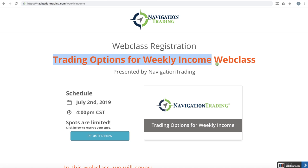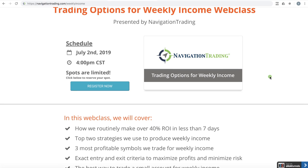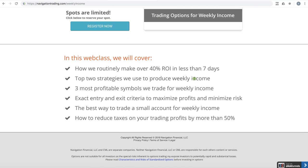Trading options for weekly income. Most of our strategies are related to monthly income — we're in trades for 20 to 30 days or even longer if we have to make rolls. With weekly options and the strategies we're going to teach, you are in and out of these trades within six to seven days. There's no adjustments, no rolls.